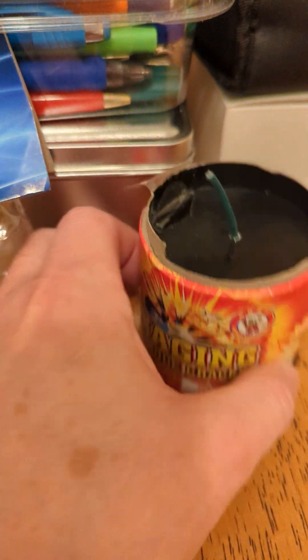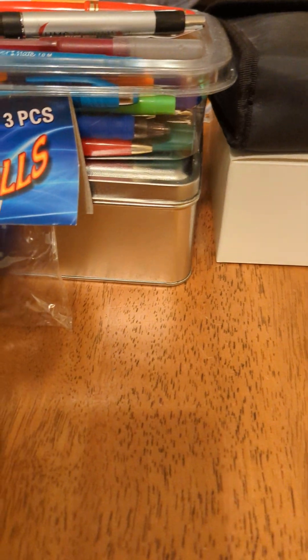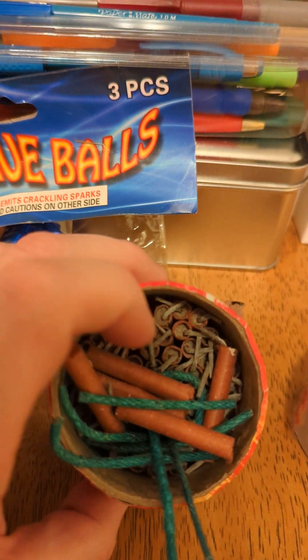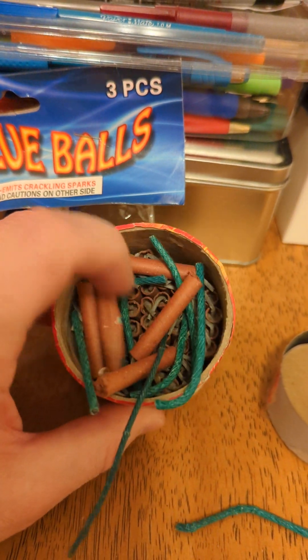And then when you look at this raging candle cracker by Window — when you open this up, it's just full of a bunch of firecrackers. I'll show you here. If you look in there — I put some extra fuse in there because I messed it all up — it's just loaded with firecrackers.